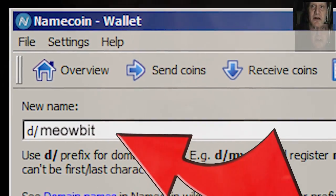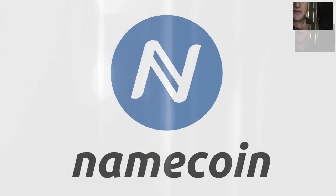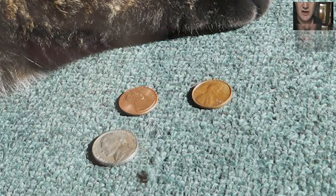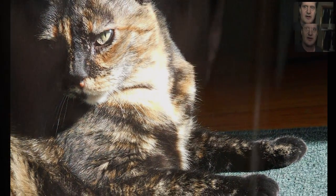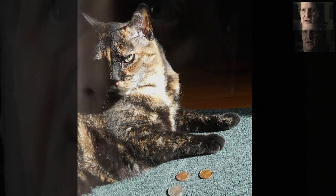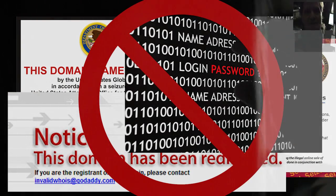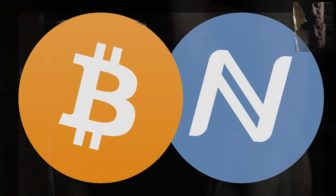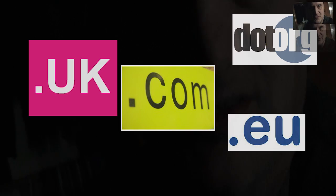You can register a .Bit domain today using the inexpensive cryptocurrency Namecoin. .Bit domains currently cost $0.07 to register, and you don't have to go through anyone else to do it. .Bit domains are extremely resistant to being shut down or hijacked by governments, corporations, or criminals. .Bit domains are the decentralized alternative to building your whole web presence on a .com or other top-level domain that can be shut down at any time for any reason by any government without due process.